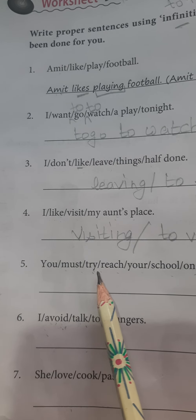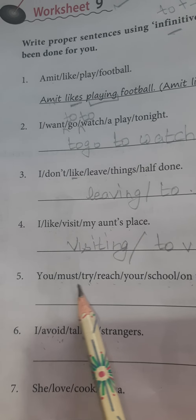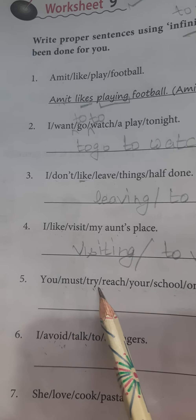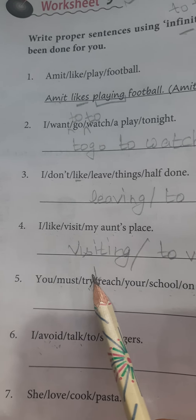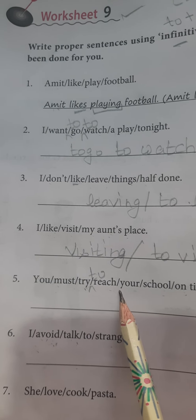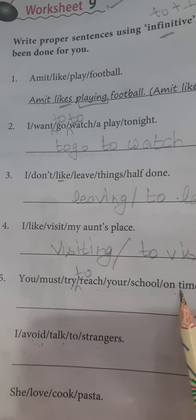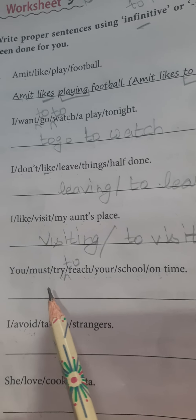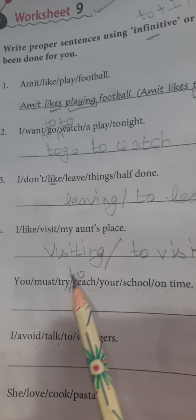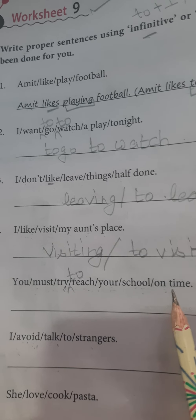Next is: You must try reach your school on time. The answer is: 'You must try to reach your school on time.' You must try to reach your school on time.